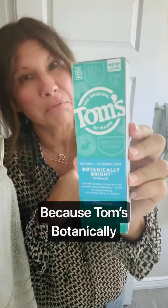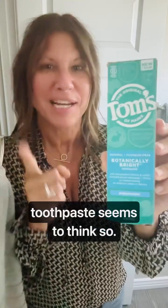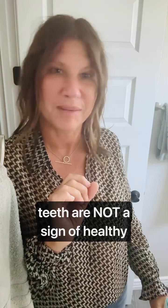Are whiter teeth a sign that your teeth are healthy? Because Tom's Botanically Bright Whitening Fluoride-Free Toothpaste seems to think so. But I'm here to tell you that white teeth are not a sign of healthy teeth or a sign of a healthy toothpaste. So let's see why Tom's Botanically Bright Whitening Fluoride-Free Toothpaste is not a healthy toothpaste.